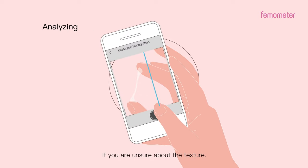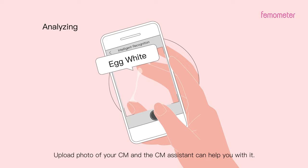If you are unsure about the texture, upload a photo of your CM and the CM Assistant can help you with it.